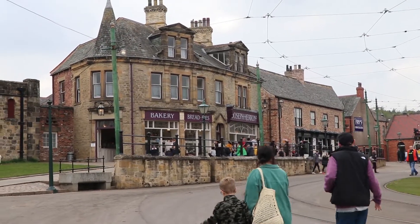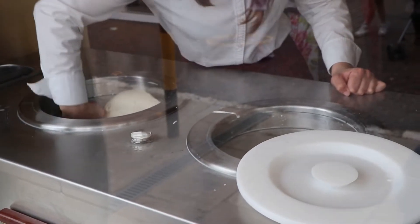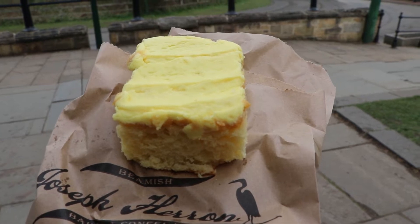Next is the 1900 town. You can see the hairdresser shop — you need to pre-book in order to get your hair done here. When you are tired, get your energy back with an ice cream or bakery. This lemon sponge is the best.